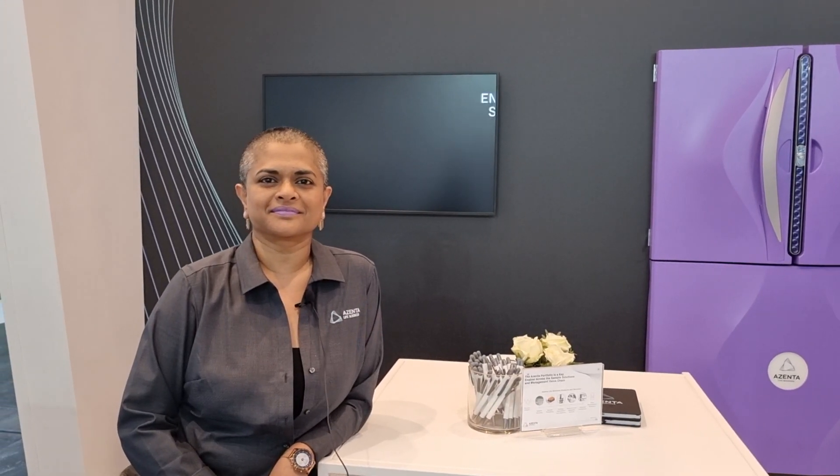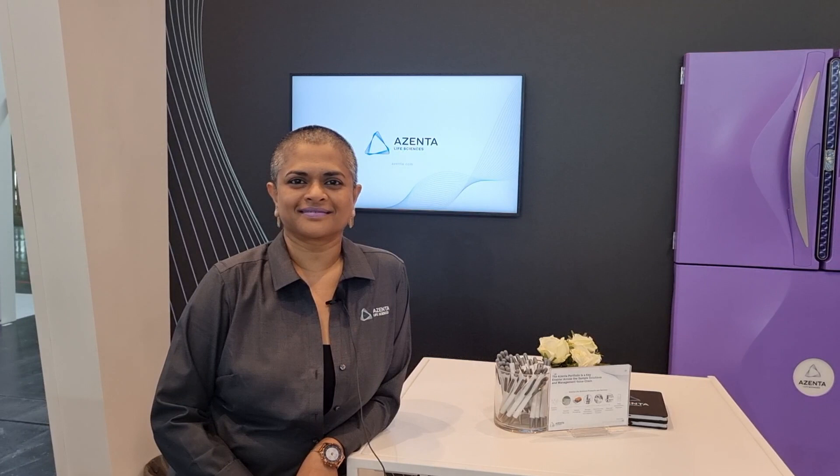Hi everybody, welcome to Align with Geordry here at Analytica. It's day two and I'm delighted to be joined by William Malady from Zenta Life Sciences. We're going to give you an update on what the company has at Zenta Life Sciences, a quick overview of the company and also what we're talking about here this week at Analytica.